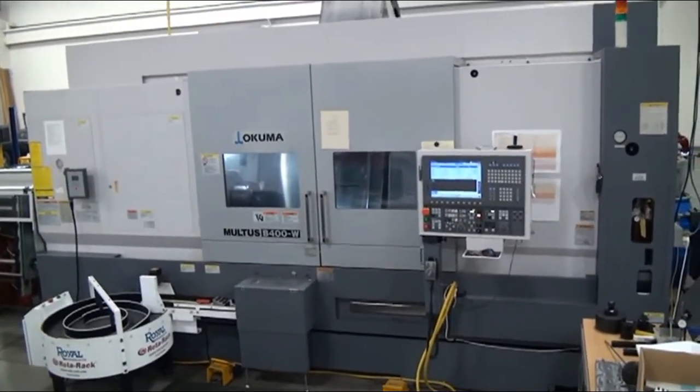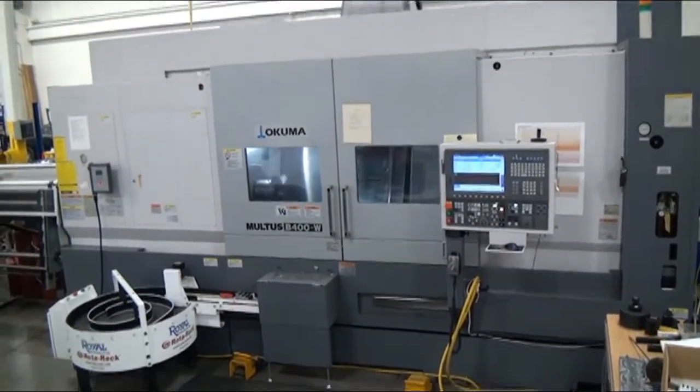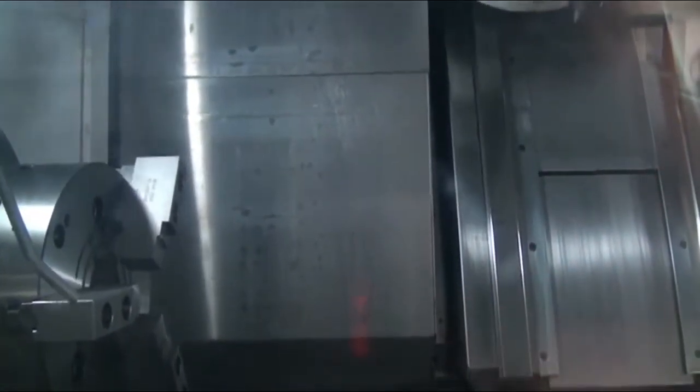We're going to go ahead and run a program just to let you see the machine work a little bit. This machine has an OSP P200L control.